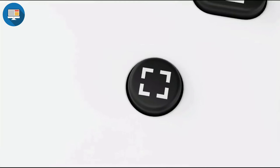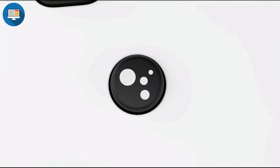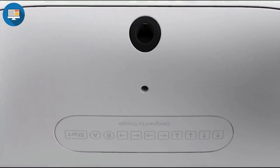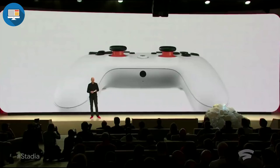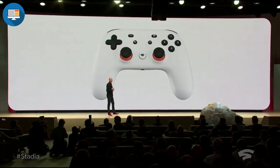The second new button is the Google Assistant button. Pressing it allows players to immediately access the controller's built-in microphone so they can get help from the Assistant for special in-game features integrated by developers. Our goal with Stadia is to help fuel developer creativity at every level.